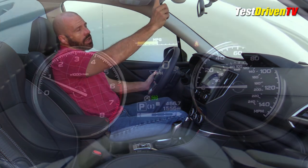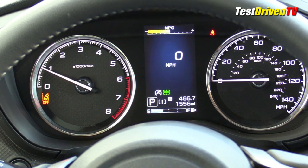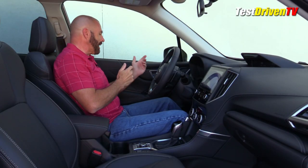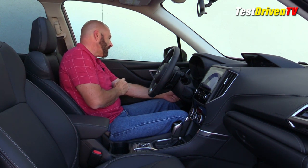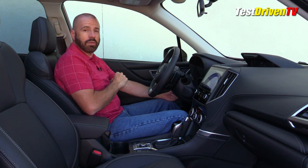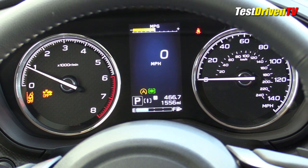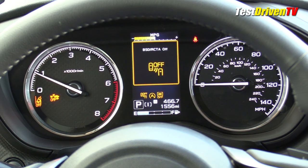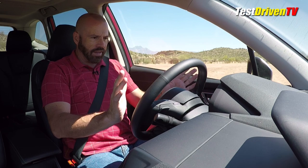So every time I get in the car, I have to go through a checklist: reach up and turn off lane keeping, turn off crash mitigation — which is sad because it's just overly sensitive — turn off the auto start-stop system, turn off the blind spot warning because it's overly sensitive, and turn off EyeSight because I don't like my car telling me to keep my eyes on the road. Then I've got everything set the way I want it.